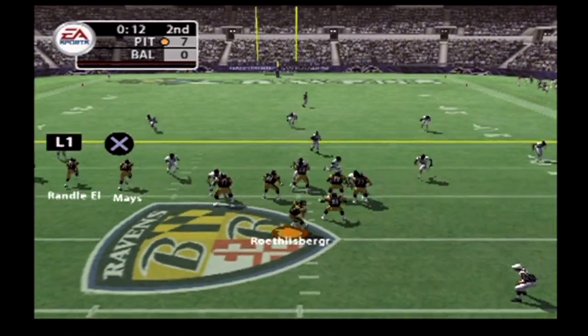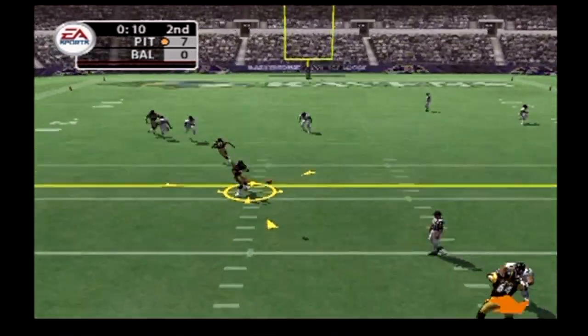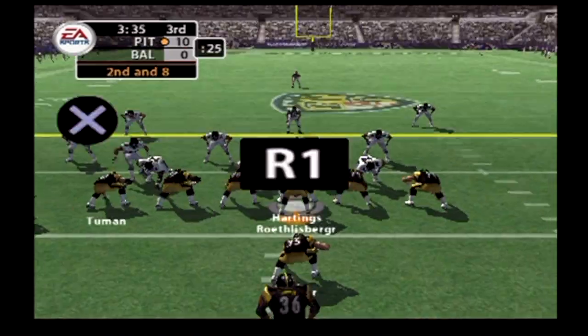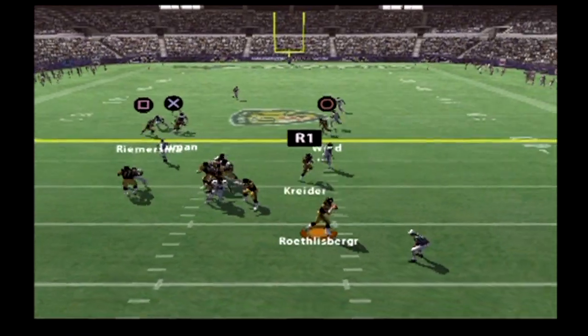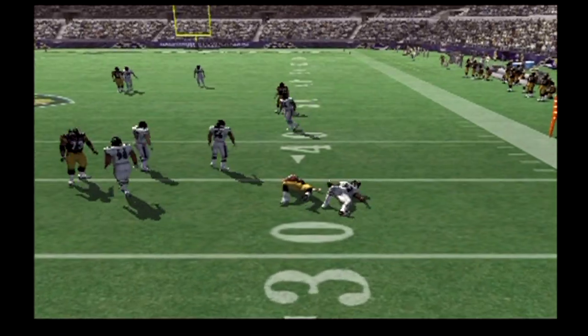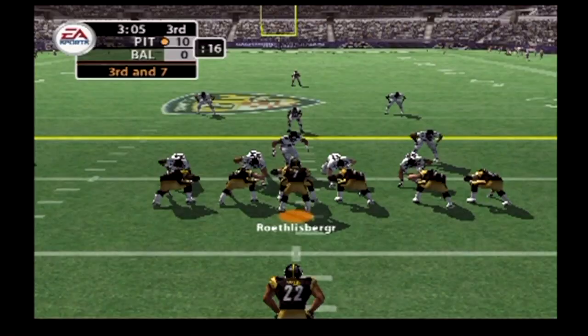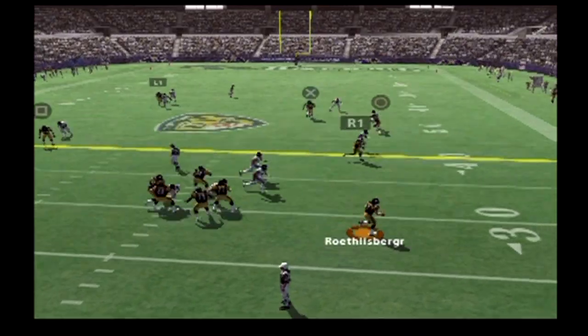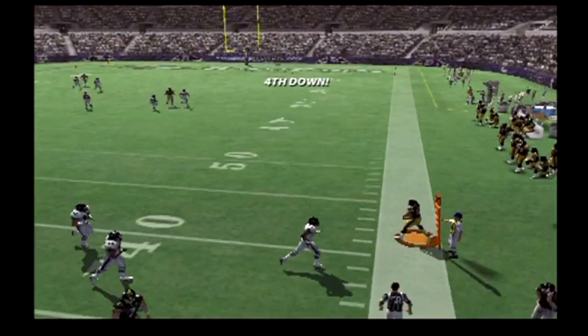Seven defensive backs on the field. Looking for an option, with the throw — and this pass is completed. Brown makes the tackle. Looking for an option, trying to buy some time, under pressure — Lewis makes the stop at the third. He surveys the field, scrambling, throws on the run.